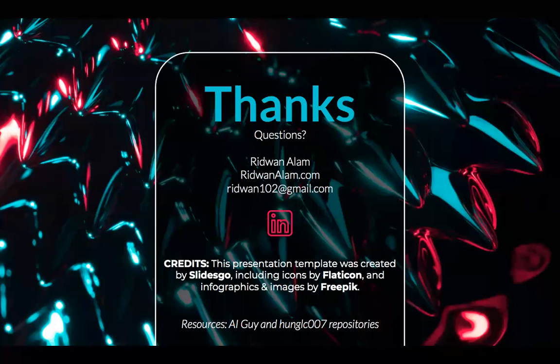That's the end of my presentation. Please go to my website at RidwanAlam.com for my portfolio, or shoot me an email at Ridwan102 at gmail.com. Thank you for your time.